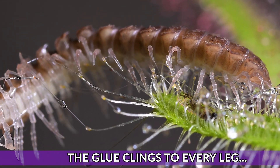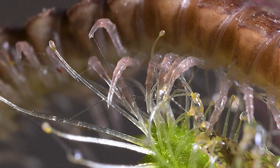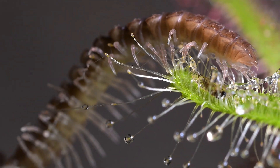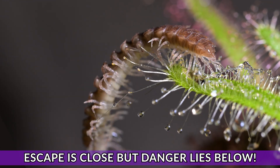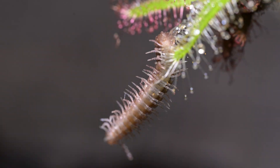These tiny legs desperately claw at the sundew, trying to get traction, but with so many legs it starts to make progress. However, below lies danger, and more sundew leaves ready to capture him.